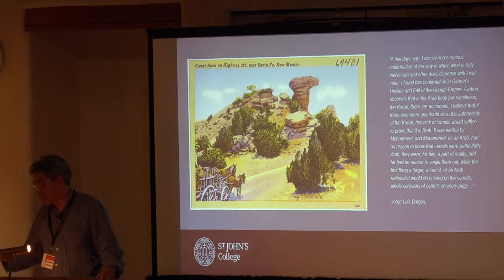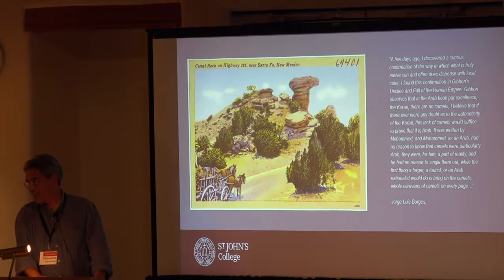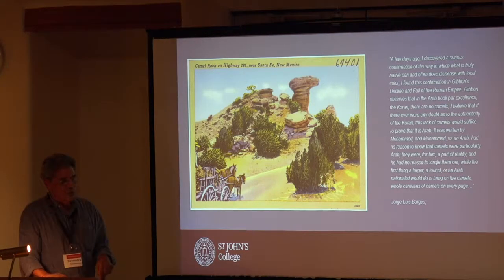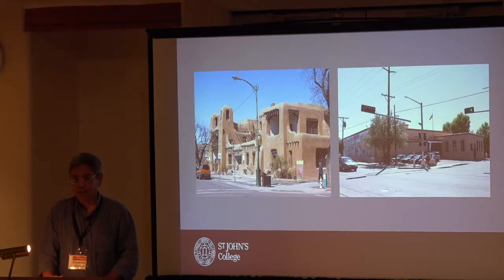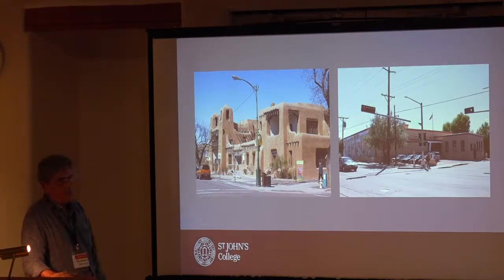Santa Fe is really about a style. We assume that the Santa Fe style organically came from the place, but it's a made-up style that many people don't know about. This is the 1918 museum — the building we all associate with the plaza. There's no adobe in that building. It's all brick.